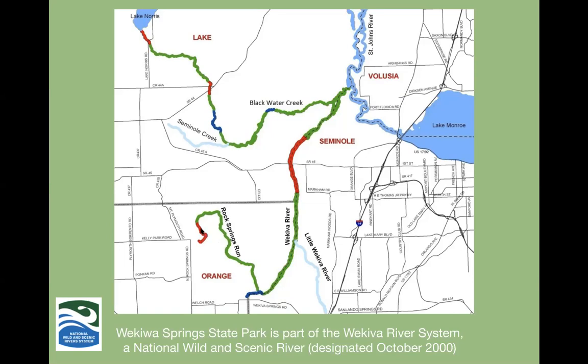Rock Springs Run starts up at Kelly Park, comes down and joins the Wekiwa River. The Wekiwa River starts at Wekiwa Springs. 'Wekiwa' is supposed to be for the spring bubbling water, as opposed to 'Wekiva' for the river flowing water. There's another tributary, Blackwater Creek, starting up in Lake County. Together they join the St. Johns River, which goes north to Jacksonville. It's a fabulous river to canoe — highly recommended.